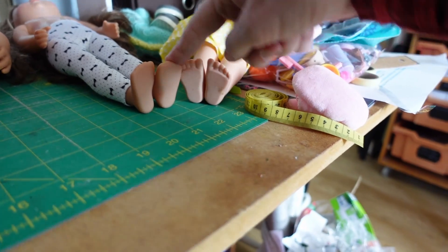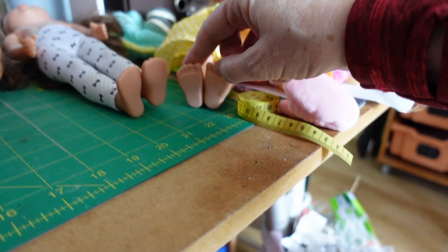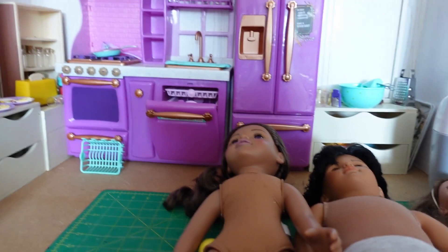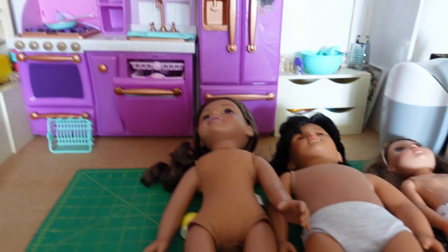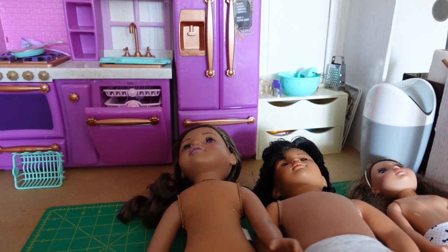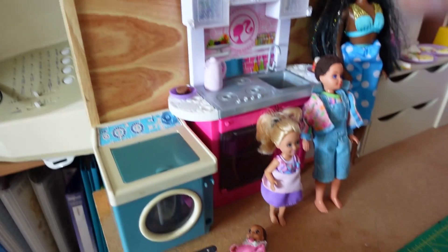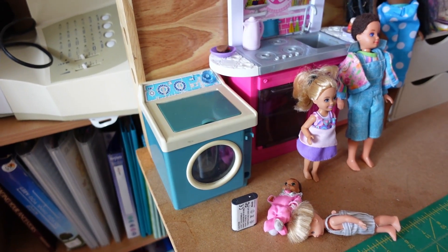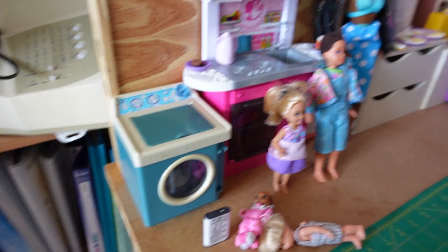If you're making shoes you just have to measure each individual doll's shoe. I hope this has helped — I just wanted to talk to you about sizes and what would work. This type of kitchen is going to work for a lot of dolls at the bigger size, and then you can go for a smaller type of kitchen for dolls from 13 inches downwards.